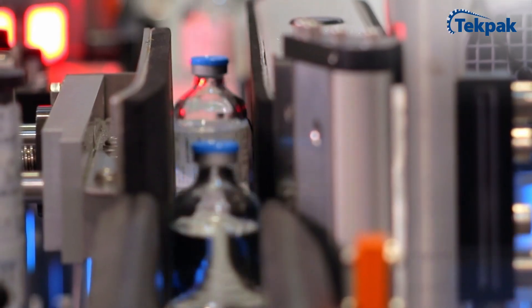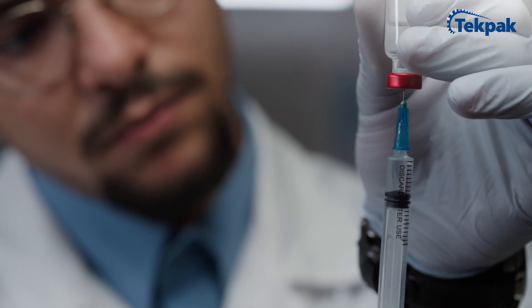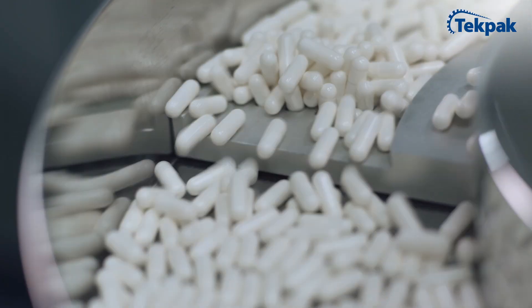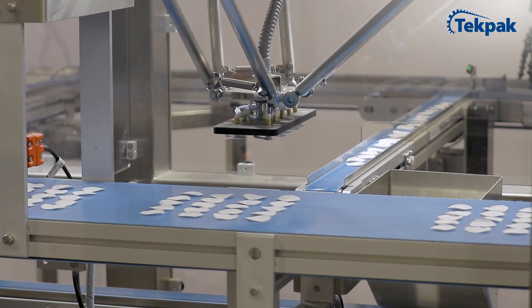Are you looking for complete packaging solutions tailored to your unique specifications? Concerned about long delivery times? Do you crave greater efficiency and less downtime to improve your OEE? Tech Pack Automation offers the answer.